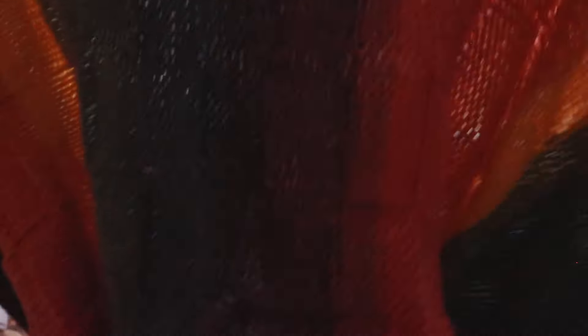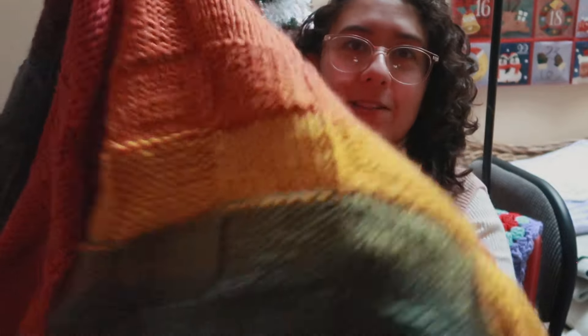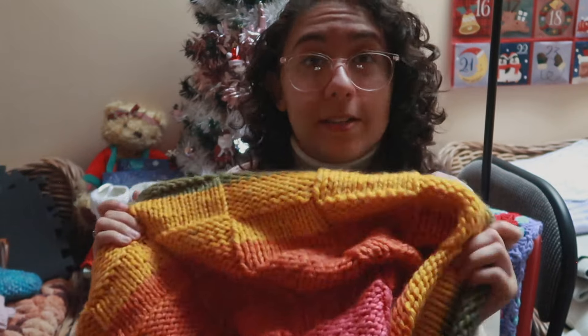Another lap blanket that I adore — and this one's mine, so I use it all the time — is this rainbow basket weave blanket. It looks more like patchwork up close, but from afar it looks more like what I intended. I used a Caron Anniversary Cake for this, and I can never resist those giant rainbow cakes. It worked up in about a week because the yarn is thick, and it's one of my favorite things to wrap up in when I'm feeling a little chilly.